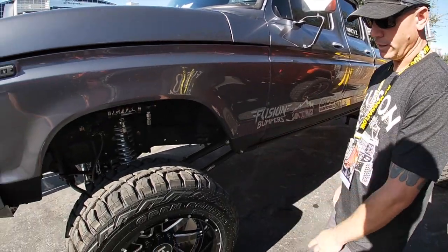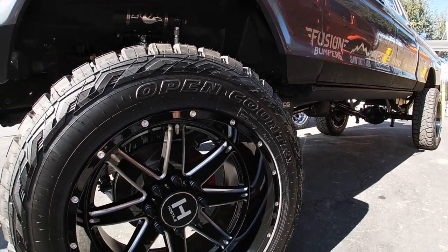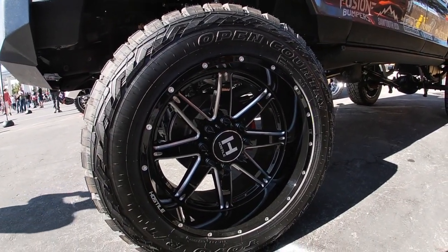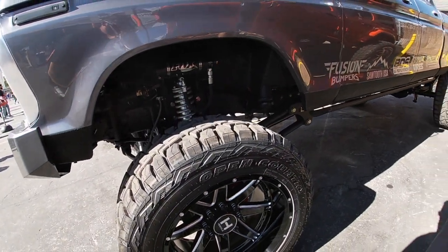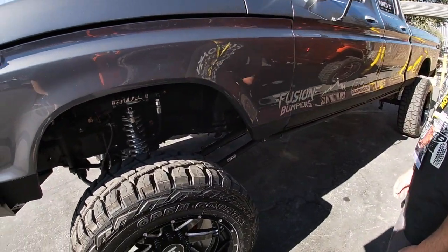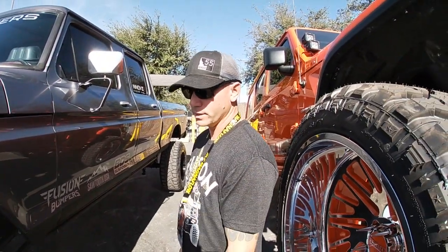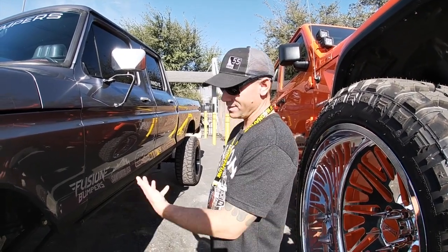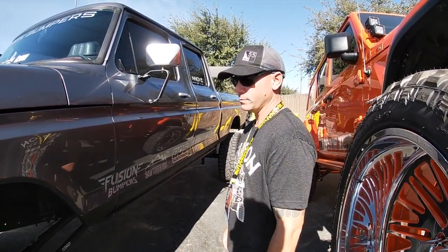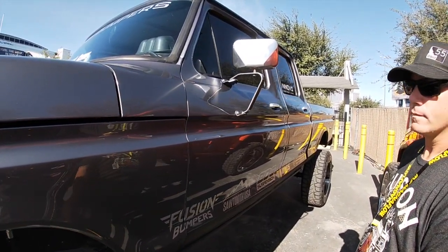These are 37-inch, 1350 by 22-inch wheels — Toyo Open Country RT with a Hostile 22-inch wheel. They kind of sponsored me with the wheels and gave me a huge discount on the tires as well. BDS Suspension was the same — great people to work with.